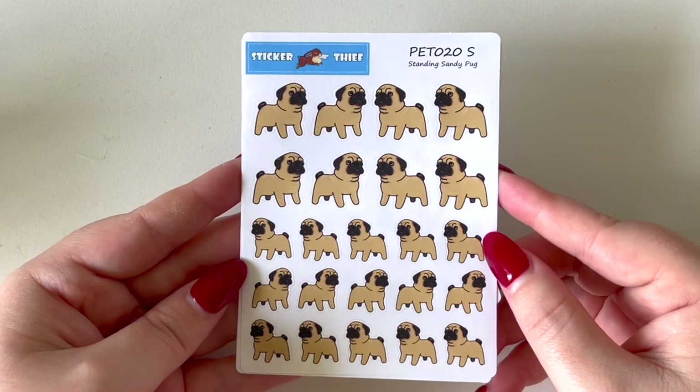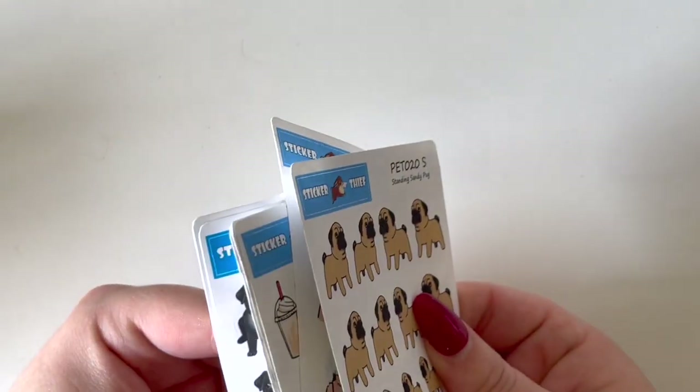Now let's jump into the next order. This is not a huge order, but this store is run by my beautiful friend Maya, who hand draws all the items. If you're looking for customs or something in particular hand drawn for you, definitely check Maya out — she's incredibly talented and has just released sticker albums. This order is from Sticker Thief. First and foremost I got a little handwritten note which I always appreciate.